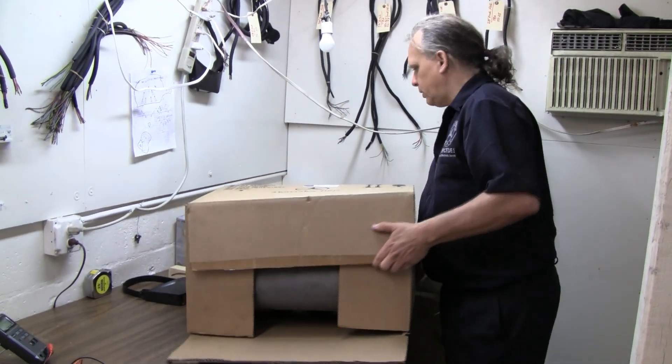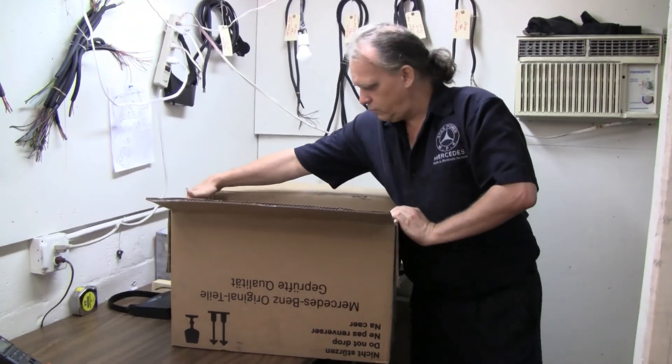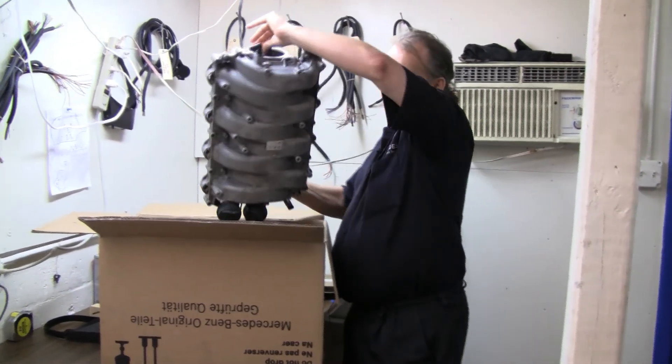Let me take one out to show how it looks. This is now just one which came in from a Mercedes-Benz dealer. That is this big baby — uses the top.